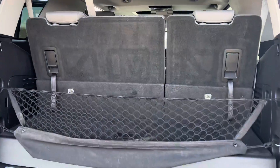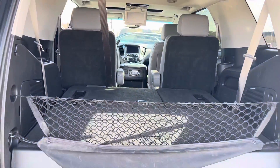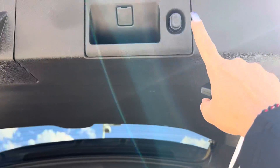Lots of room for stuff back here. Jack mentioned that you were in a band, so this space will definitely come in handy. You can close the back hatch from the button right here.